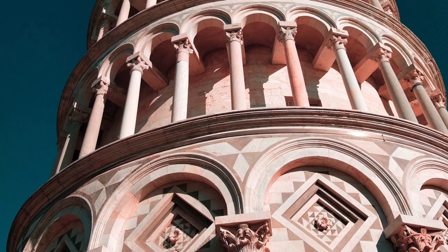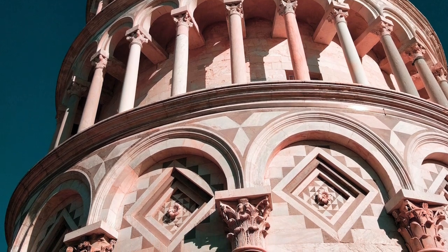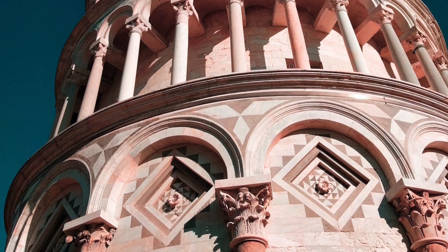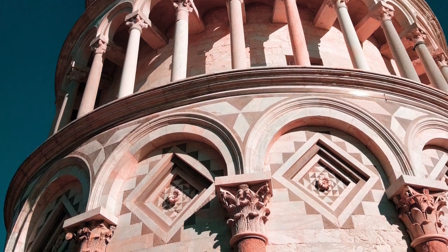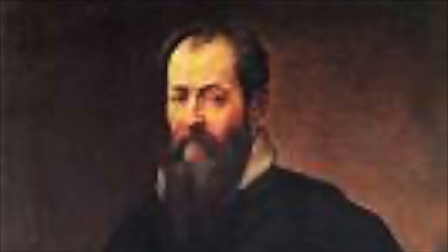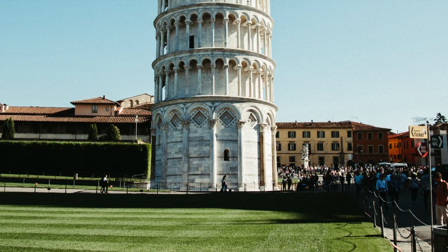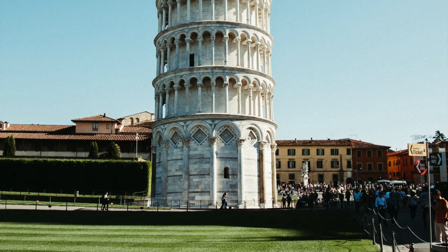The ground floor is a blind arcade articulated by engaged columns with classical Corinthian capitals — pillars used in grand architectural buildings of that era. Nearly four centuries later, Giorgio Vasari wrote that Guglielmo, according to what was being said in the year 1174, together with sculptor Bonanno, laid the foundations of the Bell Tower of the Cathedral in Pisa, also known as the Leaning Tower.